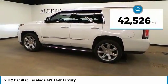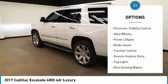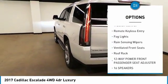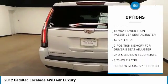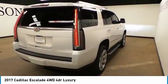This vehicle is priced below $55,000 and has less than 45,000 miles. Here are some of this vehicle's great options: electronic stability control, alloy wheels, power lift gate, brake assist, traction control, remote keyless entry, fog lights, rain-sensing wipers, ventilated front seats, and roof rack.